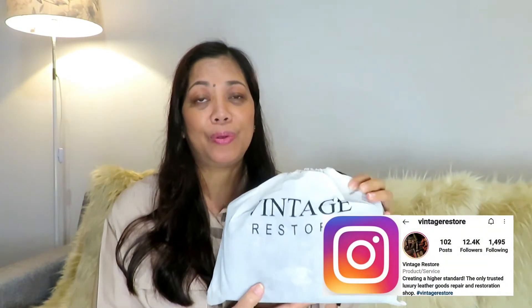I was watching YouTube and I came across one of their videos, I messaged them, they responded, and there was an exchange of messages. I sent my bag and now it has arrived. The name of the company or the bag restorer is called Vintage Restore — you can find them on Instagram, you just send them a message.